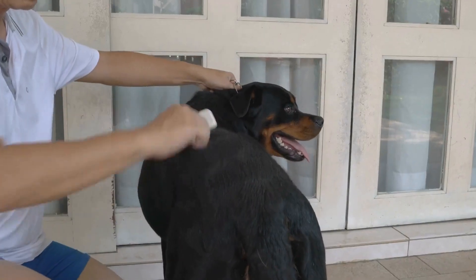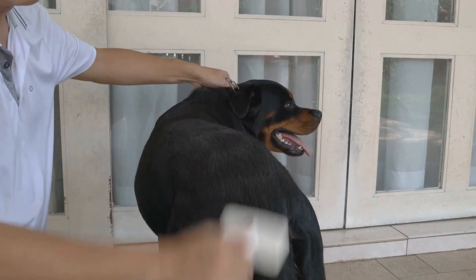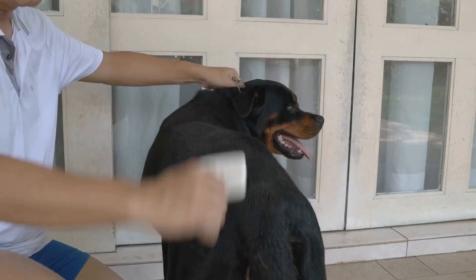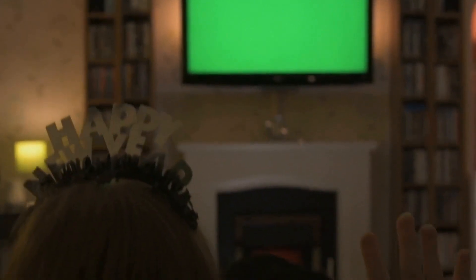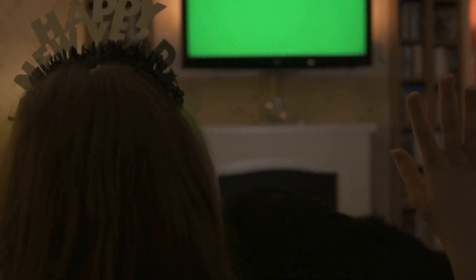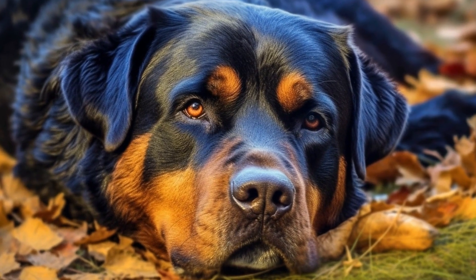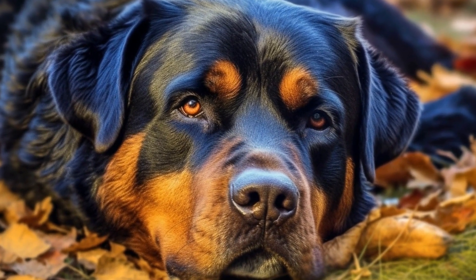1. Interactive puzzle toys. Rottweilers are highly intelligent dogs that need mental stimulation. Interactive puzzle toys, such as treat-dispensing toys or puzzle balls, challenge your dog's problem-solving skills while rewarding them with a treat. These toys provide both mental and physical exercise, making them an excellent choice for Rottweilers.